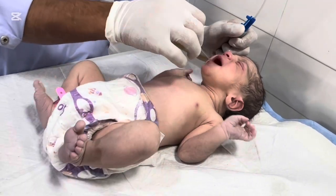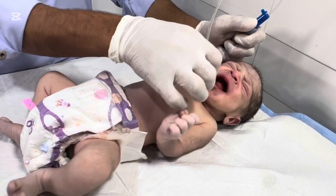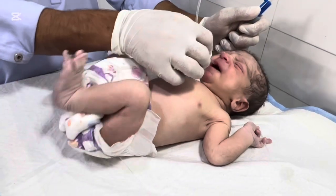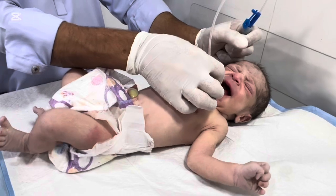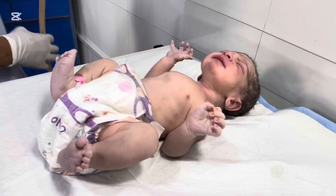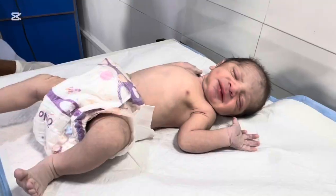Normally, babies pass meconium after birth. But when a baby becomes stressed inside the womb, especially if oxygen levels drop, they can pass meconium early into the amniotic fluid. When that happens, the baby may inhale or aspirate this fluid into their lungs, which can block airways and cause severe respiratory distress — a condition known as meconium aspiration syndrome.